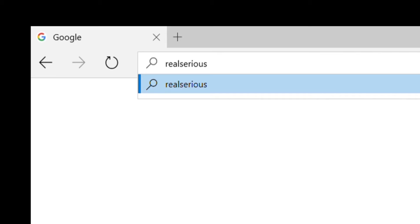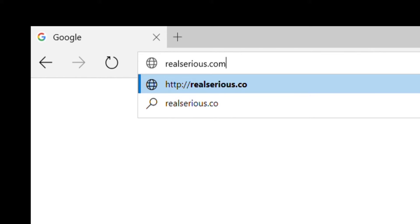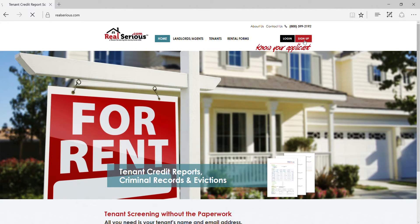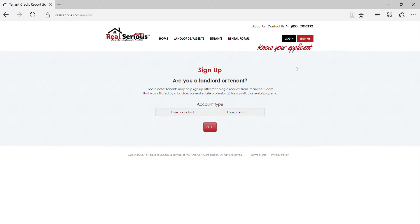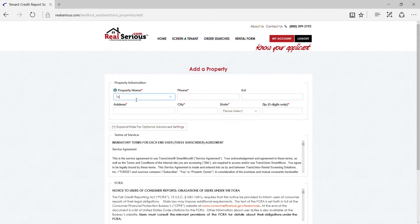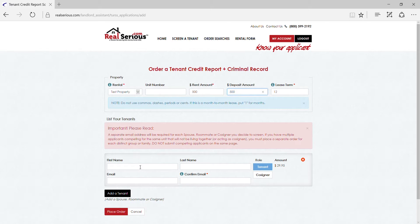Screening a tenant with RealSerious.com is a simple and secure process. All you will need from your tenant is his or her name and email address. When you're ready to begin, visit RealSerious.com to create your account. Signing up is easy and free. After you've successfully logged in, provide your rental property address, answer a few questions, and submit your first order by entering your tenant's name and email address.